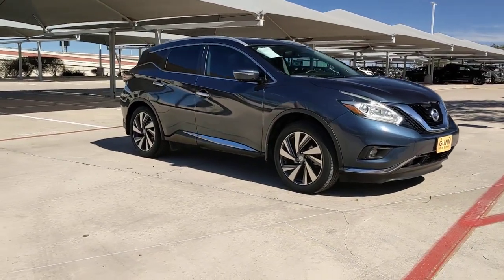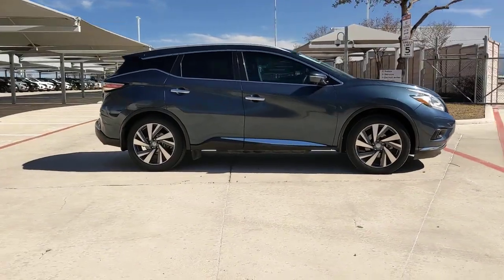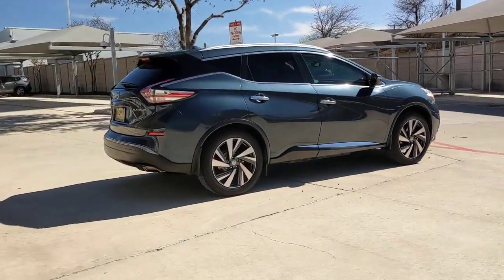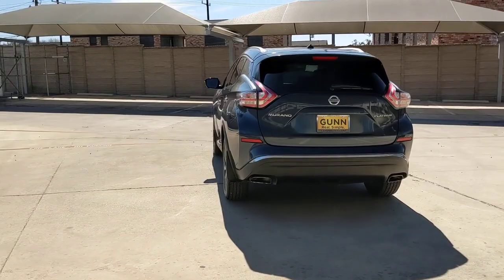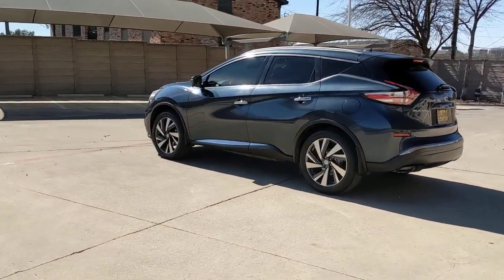Enjoy the view of this 2015 Nissan Murano. This vehicle is an outstanding buy with fewer than 90,000 miles on the odometer. Enjoy a view of this Nissan Murano, the sophisticated midsize crossover that prioritizes comfort and leverages a suite of advanced tech to keep you safe, connected and entertained.